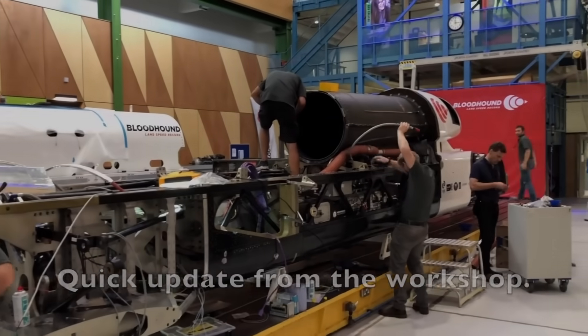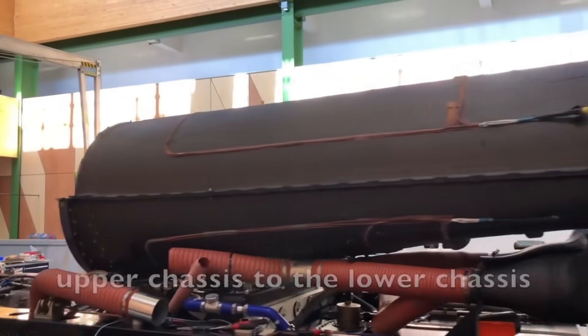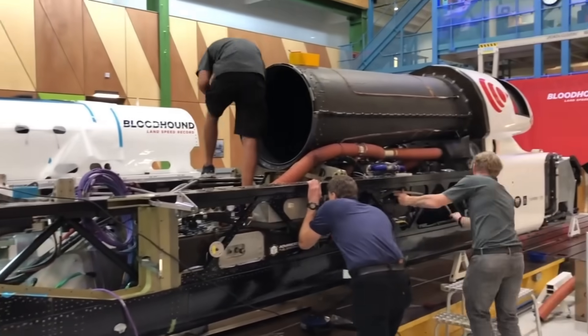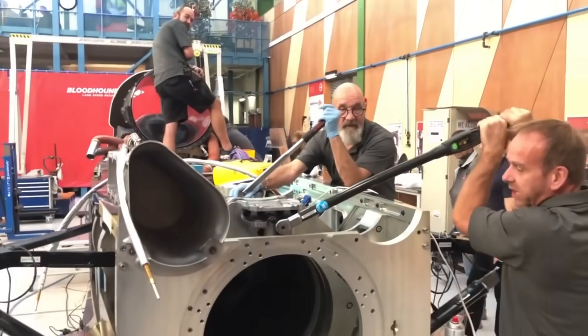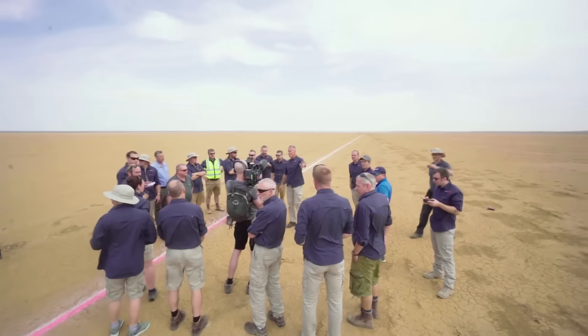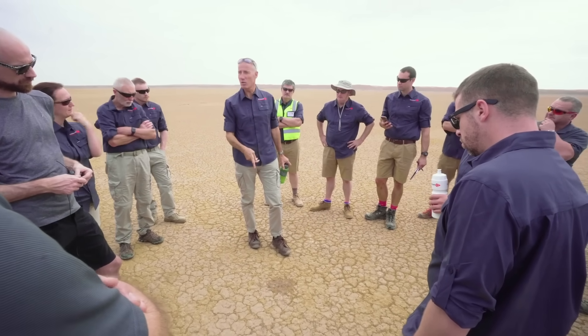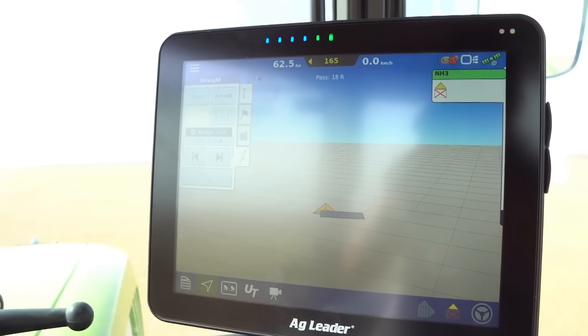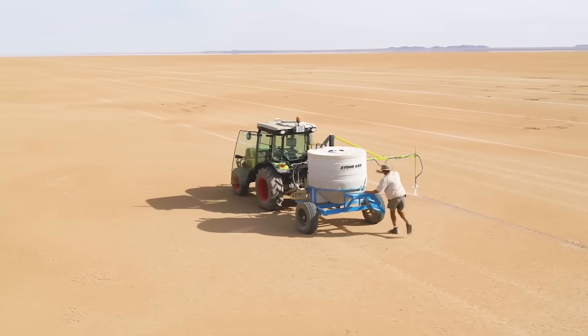The first task for the revamped Bloodhound LSR was to relocate the entire project to a new base. Since most of the development was already complete, they could save money by moving to a more compact facility. The track in South Africa had been maintained in excellent condition, thanks to the local community. Additionally, precision markings were applied using navigation systems, ensuring lines were drawn with an accuracy of two and a half centimeters.